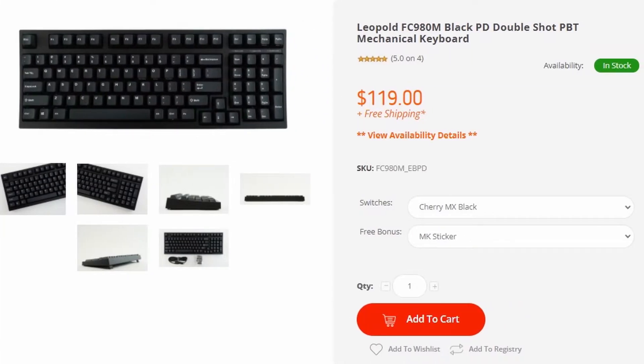Leopold's are one brand that I would recommend to people who are interested in mechanical keyboards but don't have the budget to buy a custom. They are keyboards with good build quality and beautiful double shot PBT keycaps. With a few mods, you can make this okay sounding board into Thock City.